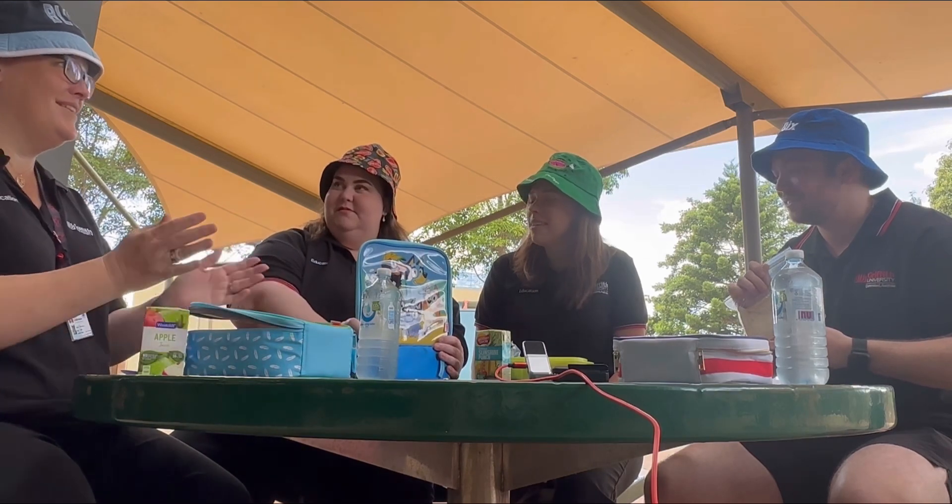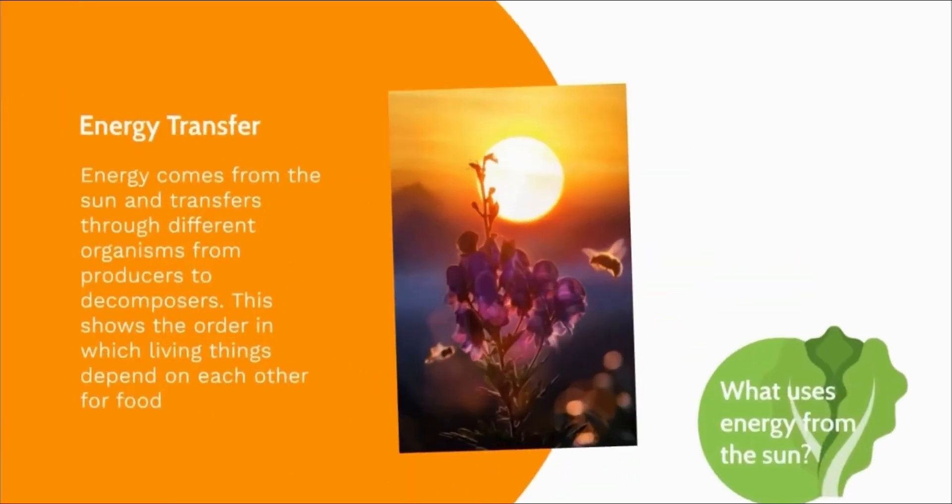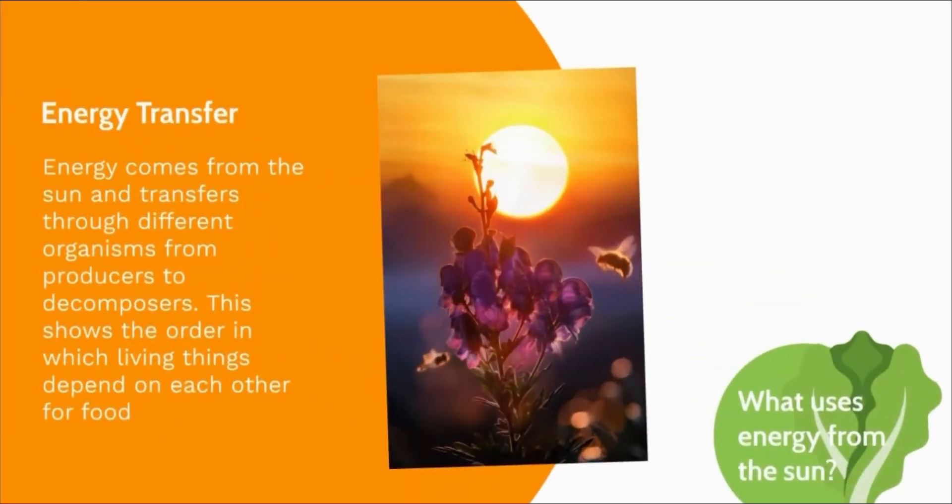Sure, let's explore. When we eat, we get energy. Energy comes from the sun and travels to the earth and into plants, to animals, to humans and back to the earth. This cycle, called the food chain, connects all living things through energy transfer and shows the order in which living things depend on each other for food.